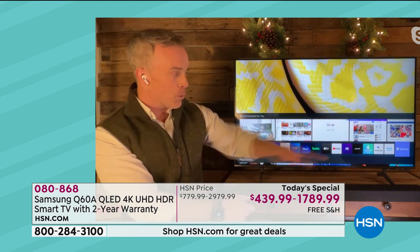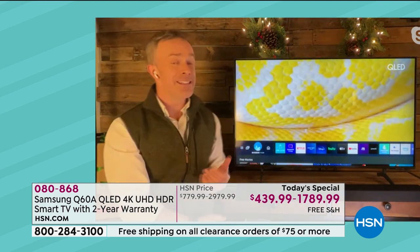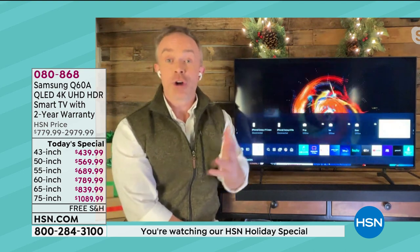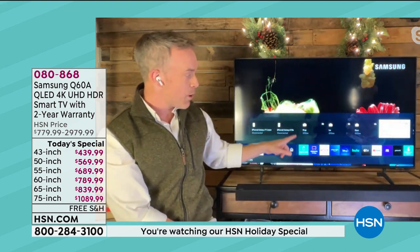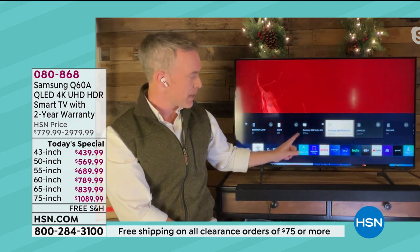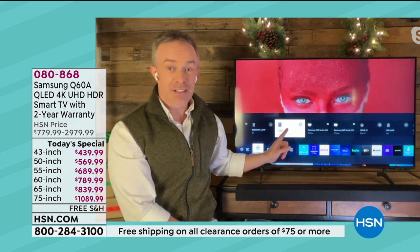One thing that's really cool is called the Digital Butler or the Smart Things Hub. A lot of us have smart devices at our homes — plugs, light switches, coffee makers, fans. This TV will grow with you. Without even having to get up off the couch to turn off a lamp or turn on the air conditioner, I can come over here and turn this lamp off — which is actually the Christmas tree behind me.